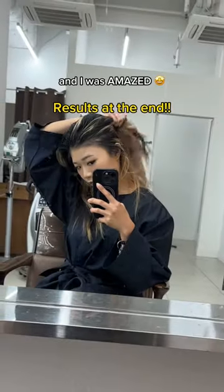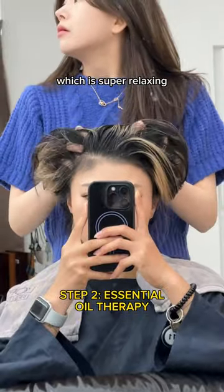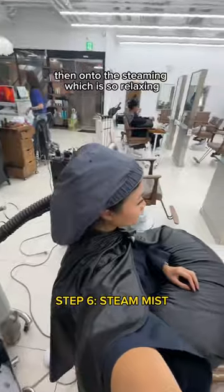I flew to Korea to try the viral head spa and I was amazed. This 15-step spa started off with a scalp scan — which, gross — then essential oil therapy, which is super relaxing. It moved on to this brush which improves blood circulation, then a mandatory coffee break while they do my neck massage.